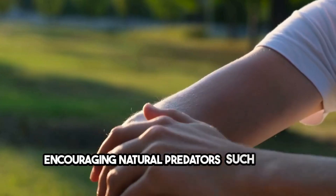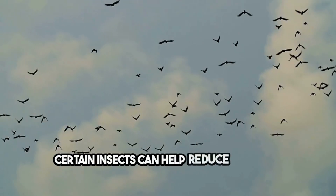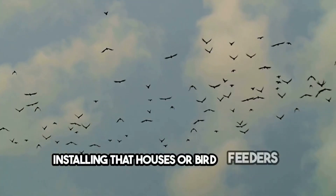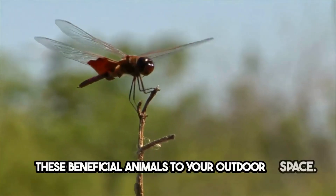Encouraging natural predators such as bats, birds, and certain insects can help reduce mosquito populations. Installing bat houses or bird feeders can attract these beneficial animals to your outdoor space.